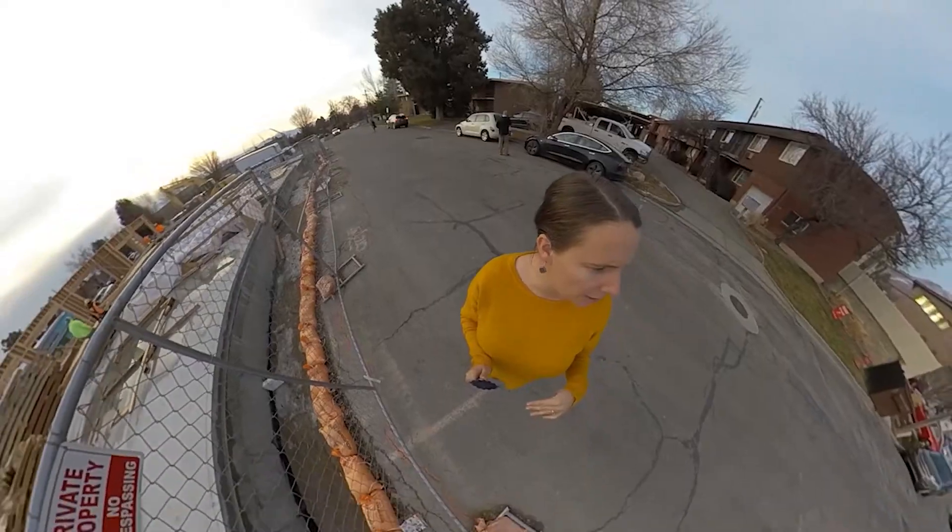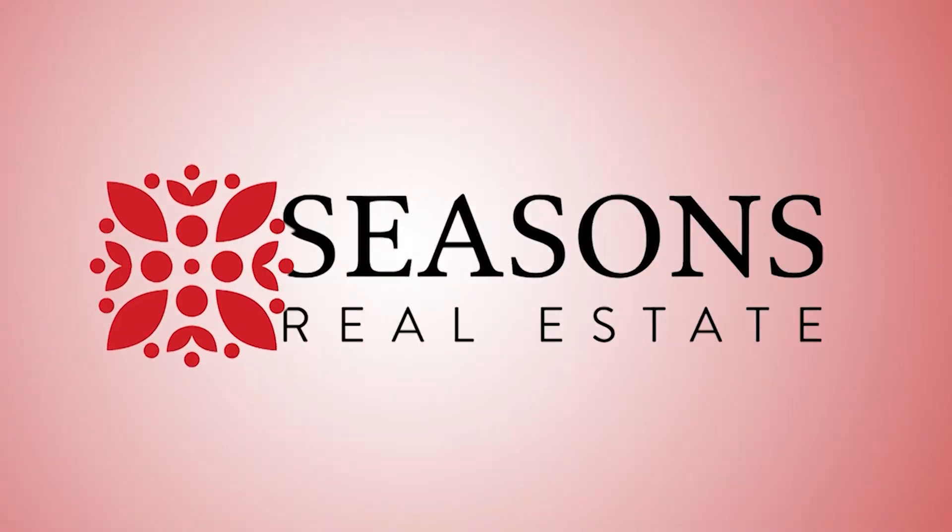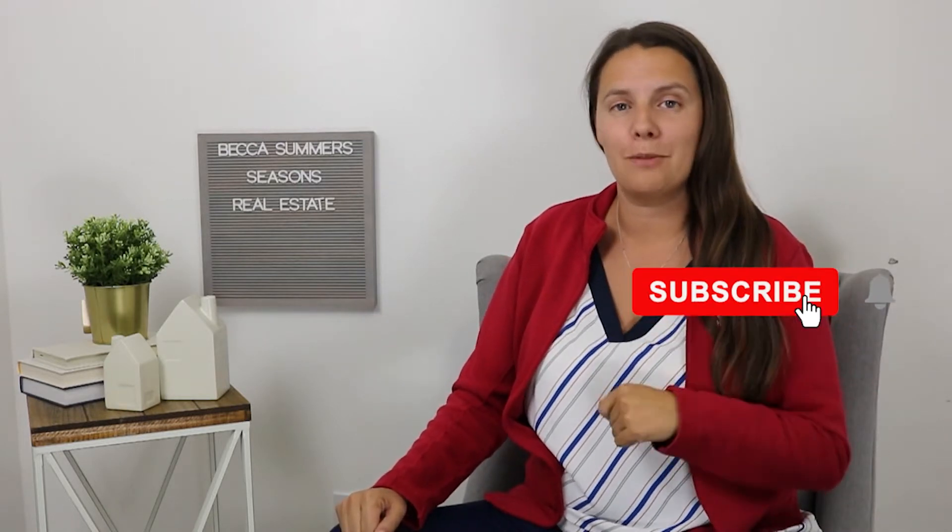Today we're talking about how to figure out what you qualify for when shopping for a home. Hi, I'm Becca Summers with Seasons Real Estate, and if you're new here make sure you like and subscribe so you can find out everything about Utah and real estate.